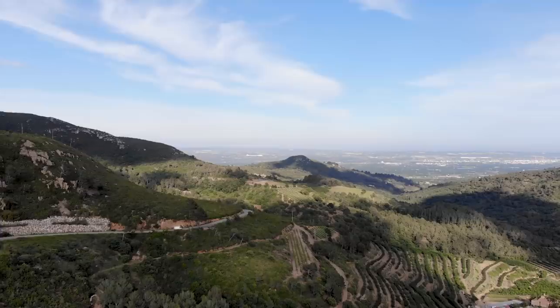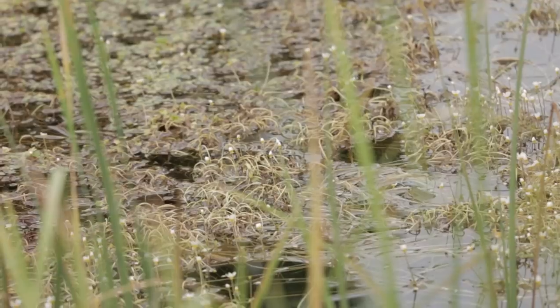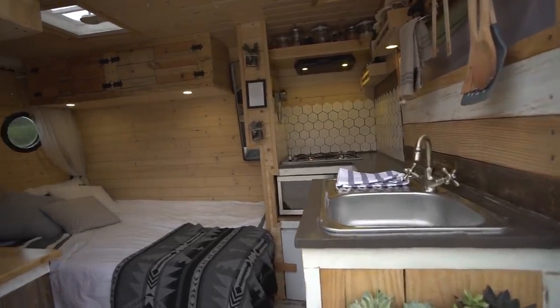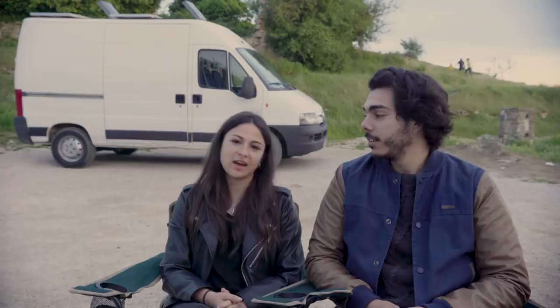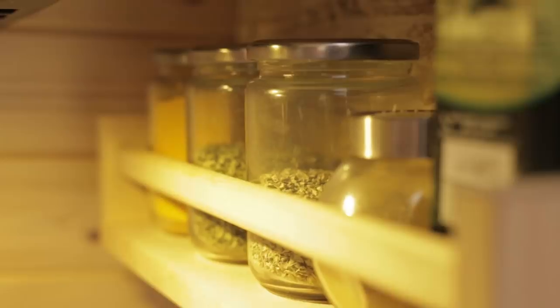Hi, my name is Aitor. And I'm Laia. We are The Van Effect. We are a couple from Spain. We live in Cataluña. This is our van. I'm an illustrator and I study graphic design. I make websites and I'm working as a waiter.